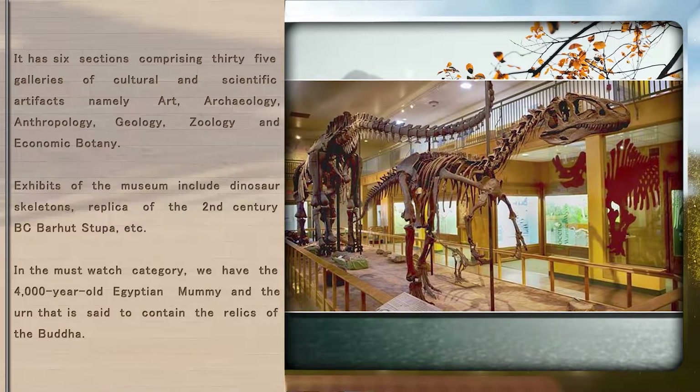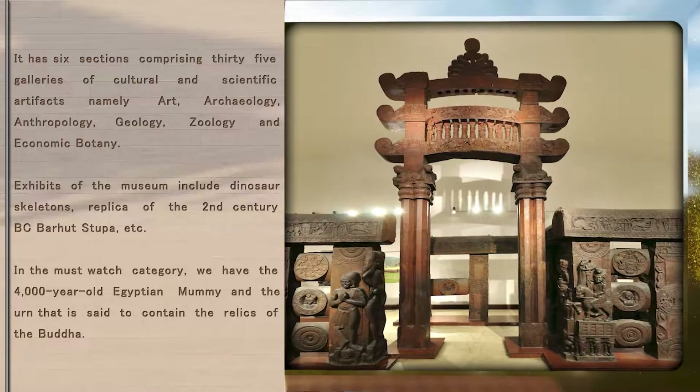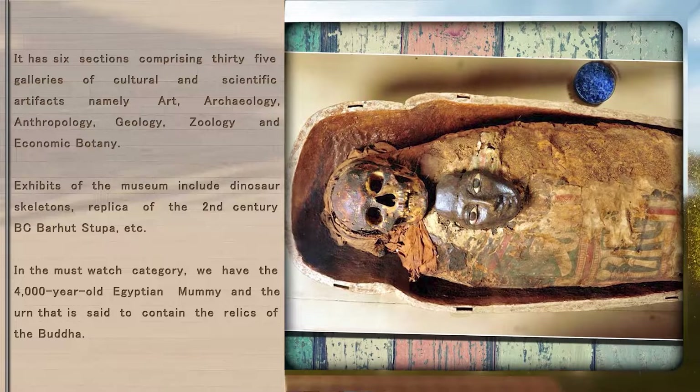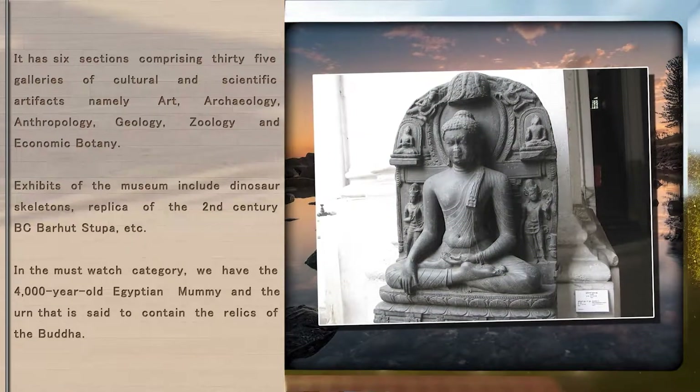Exhibits of the museum include dinosaur skeletons, replica of the 2nd century BC Bahat Stupa, etc. In the must-watch category, we have the 4,000-year-old Egyptian mummy and the urn that is said to contain the relics of the Buddha.